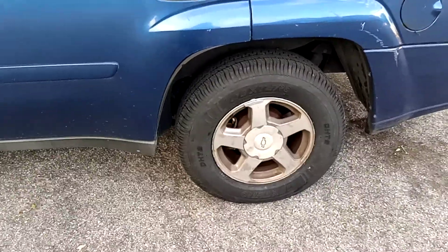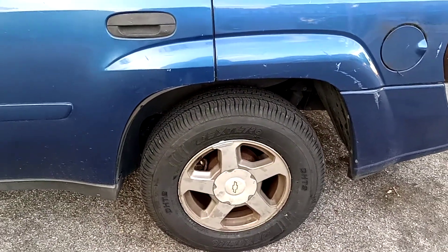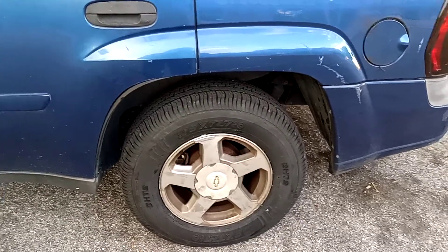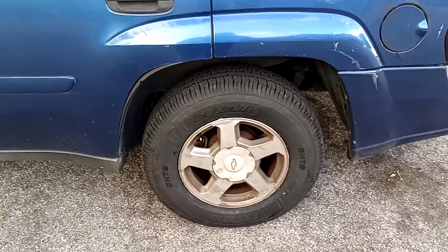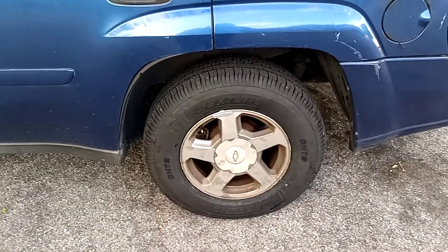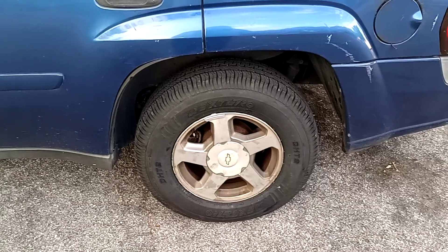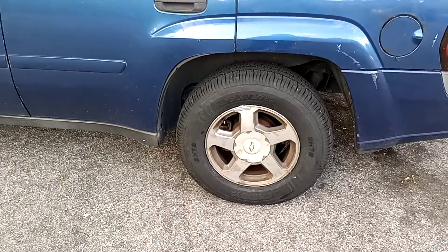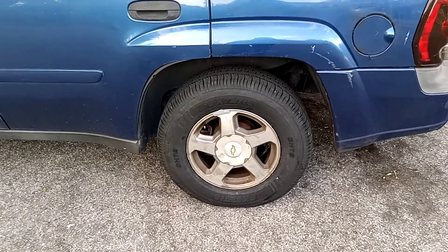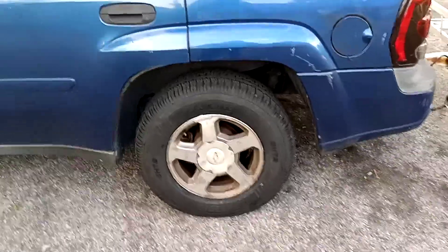I got these Dexter — Dexter something or other, DHT2 — 235/70R16 all-terrains. This car calls for 235/75R16, but I've been running 70R16s, so that's just what I went with.